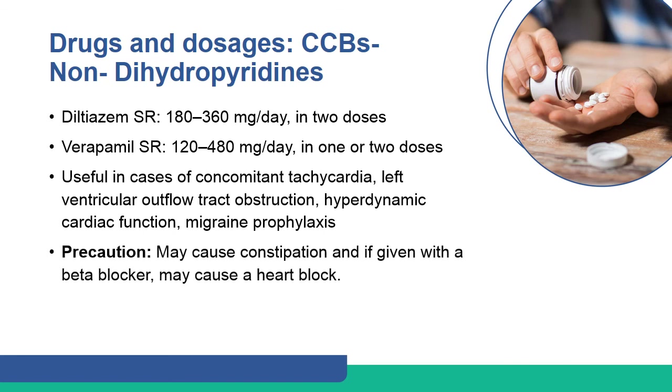Diltiazem and verapamil are commonly recommended non-dihydropyridine calcium channel blockers.